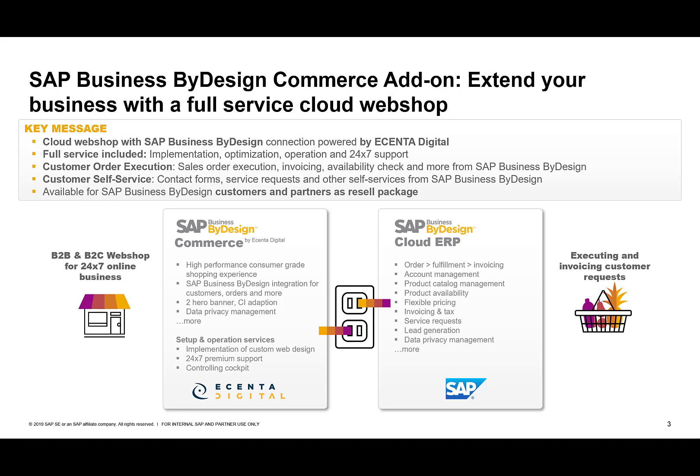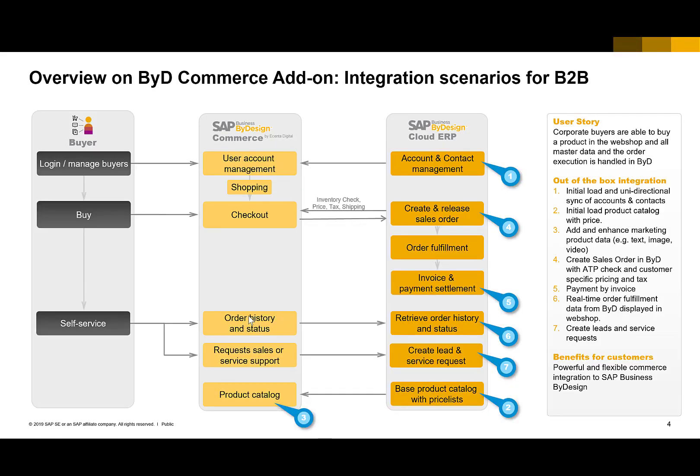As a partner, you don't need to focus anymore on the webshop business itself or the screen design. You can simply focus on implementing the Business by Design cloud ERP core. You buy the SAP Business by Design commerce add-on on top, and basically that's it — everything else will be provided by eCenter Digital, not only for the implementation but also for running the webshop.